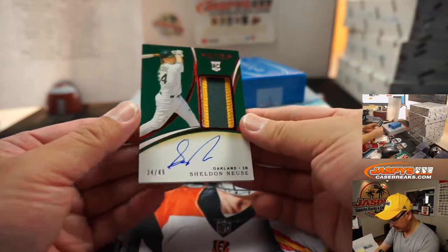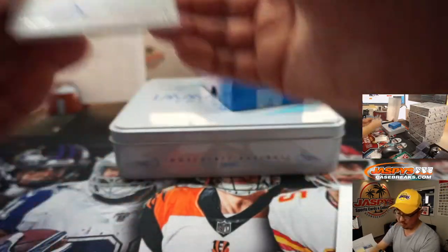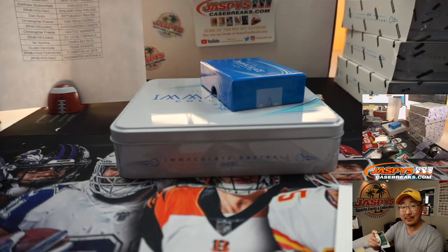And back here we've got Sheldon Neuse — three-color patch, 34 out of 49 Oakland A's. Matthew Stubblefield.